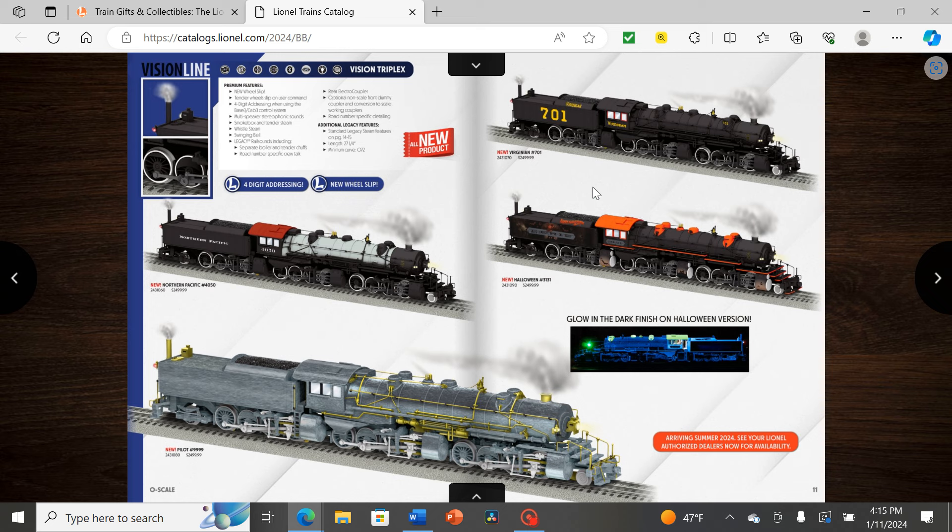Then we have a Halloween fantasy Triplex. I'm not sure why they're applying Halloween themes to Vision Line Legacy engines. The glow-in-the-dark aspect is pretty cool, but with all due respect I don't see a lot of people buying this compared to something more accurate like Erie. Not as many people celebrate Halloween as intensely as Christmas, and it's a bit more of a wholesome holiday rather than being spooky for a month.